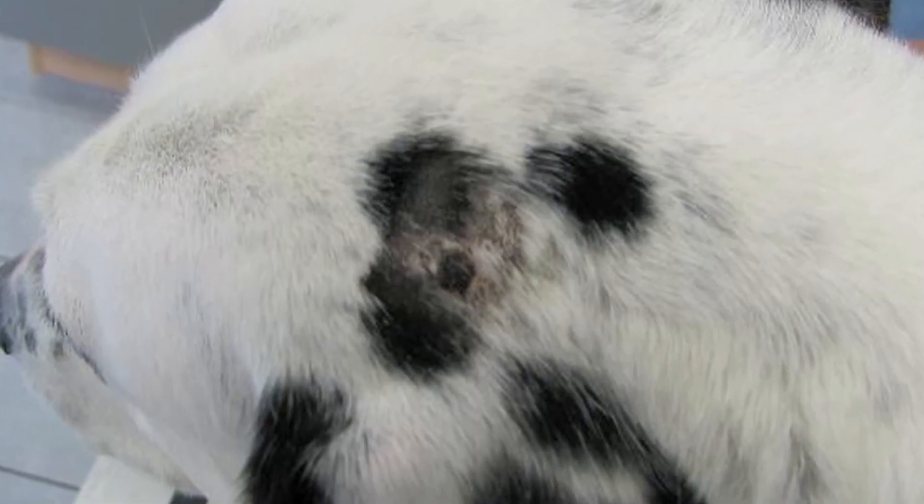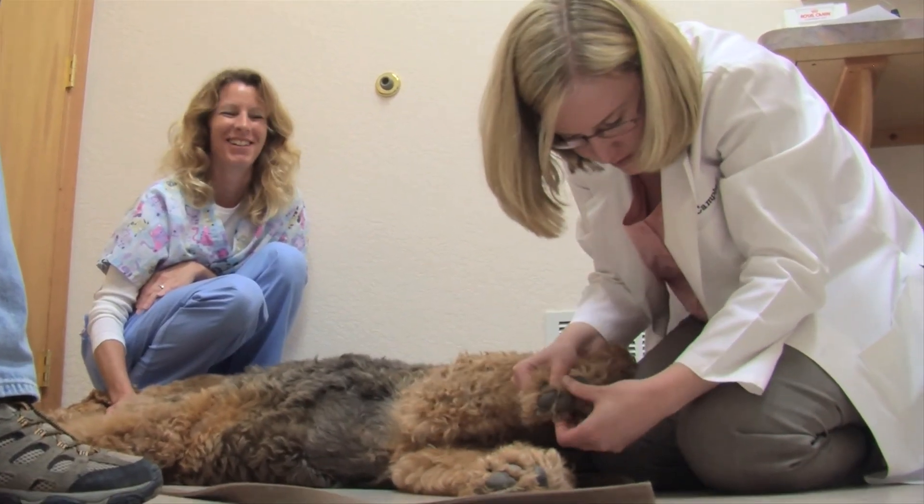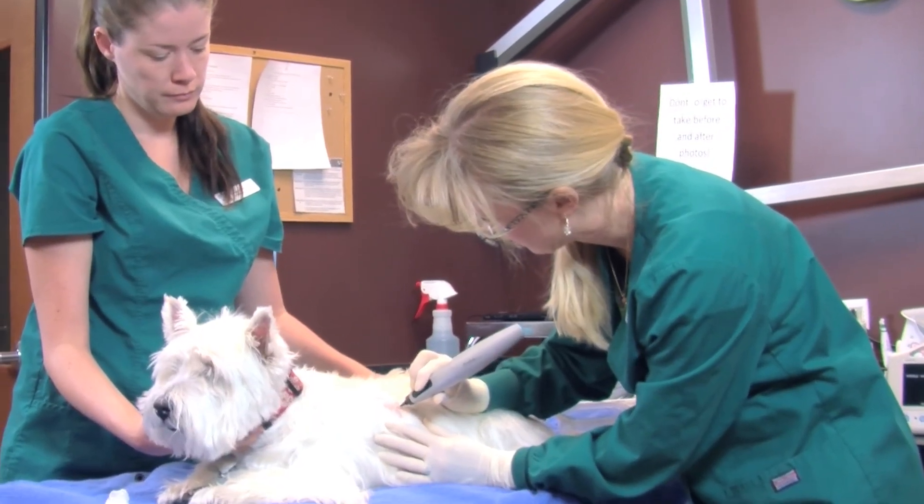So the next time you see a suspicious growth on your pet, ask your veterinarian about the icy cold handiwork called cryosurgery.